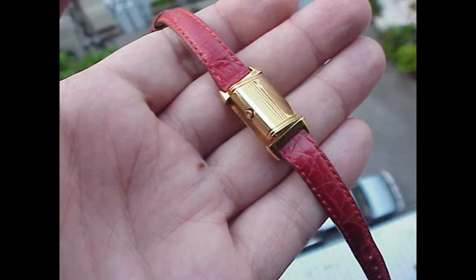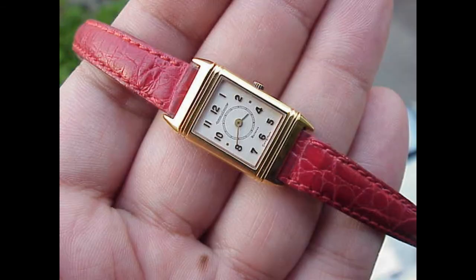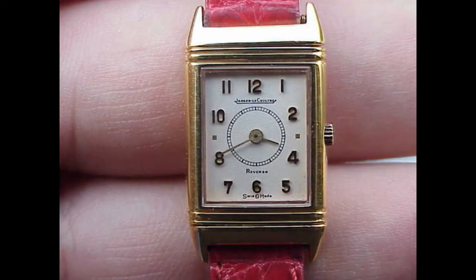And for a lady, they like the yellow gold, so it kind of suits this piece. I love the flamboyant red strap. Obviously you could change it to any color you wanted, but it just suits this piece.